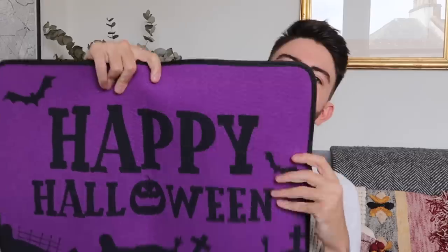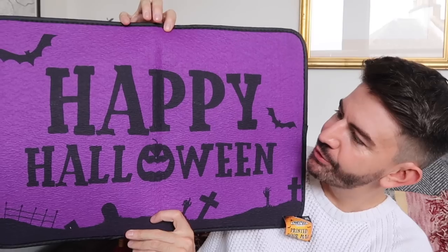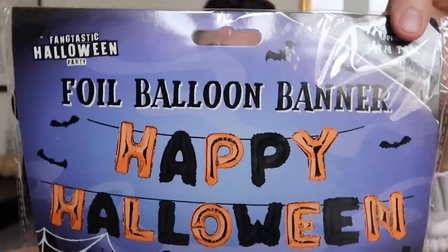I've also picked up some bits for Halloween. First, I got this doormat, but I actually thought it would make quite a good sign as well — it's fabric with a rubber backing, nice for part of a Halloween display or even under the kittens' food bowls. I also got one of these foil balloon banners that says Happy Halloween, and a couple of snack bowls that are perfect for autumn and will be perfect for Halloween too.